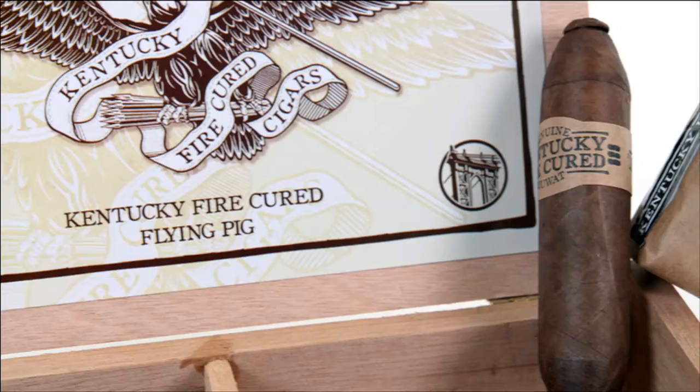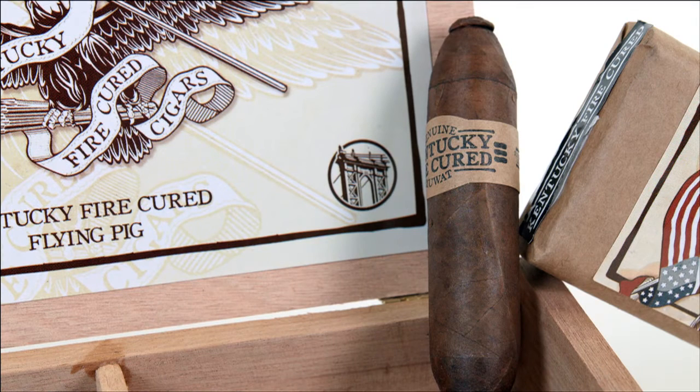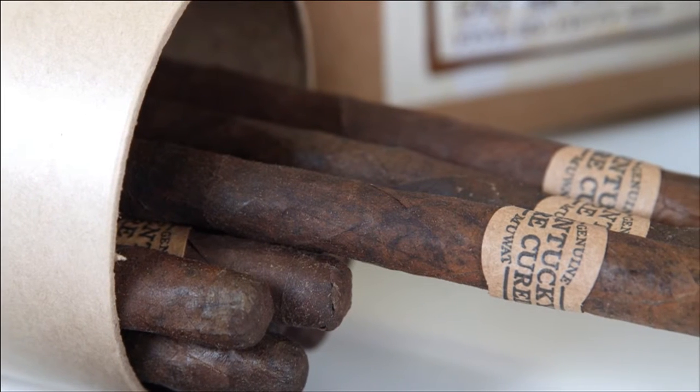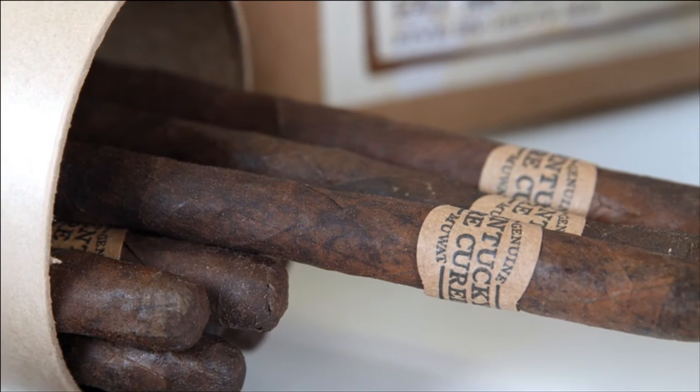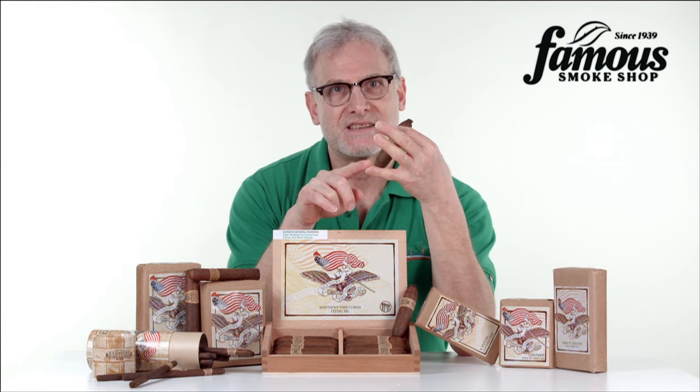Kentucky Fire Cured Cigars were introduced by Drew Estate as an extension to their My Uzi Ways a Ton line in seven shapes. They span the stocky Flying Pig, which I'm holding here, to the slinky Delfinas. But where My Uzi uses a blend of Nicaraguan and Brazilian tobaccos, Ecuadorian Connecticut Shade Binder,